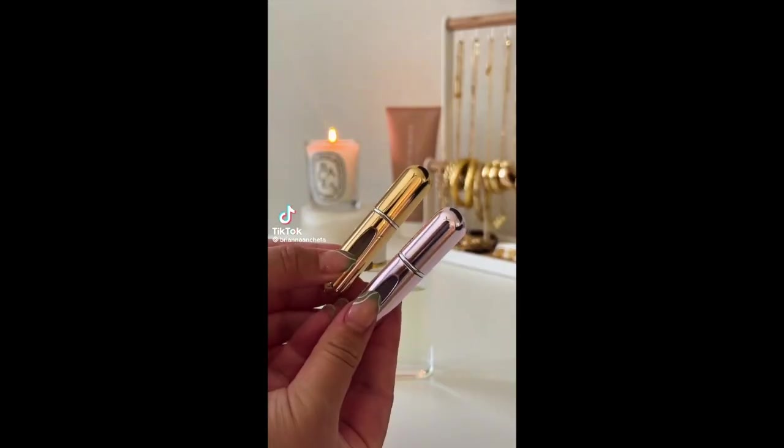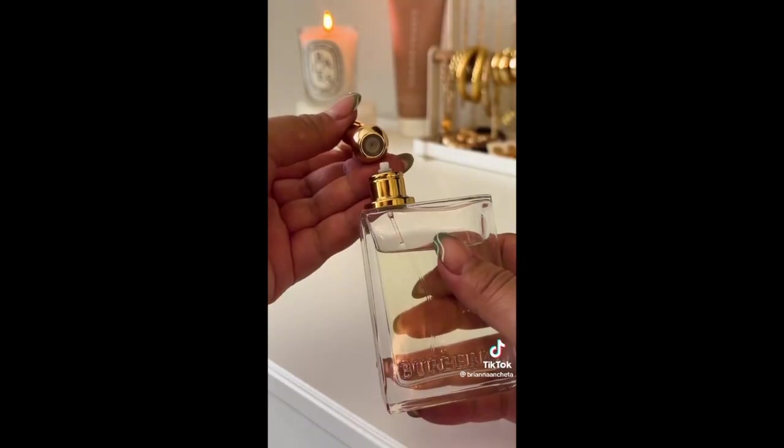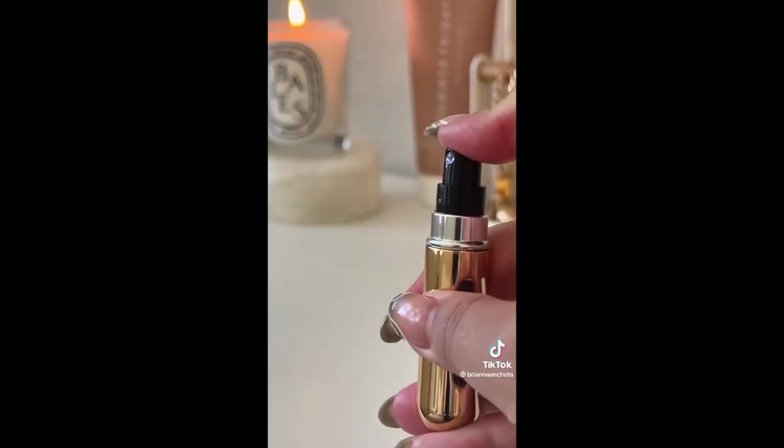Amazon travel must-haves for 2022. These are refillable travel perfume bottles that I use on every trip. At the bottom of the bottle there's a pump to fill, so you just fill it up and now you don't have to worry about leaking or breaking.